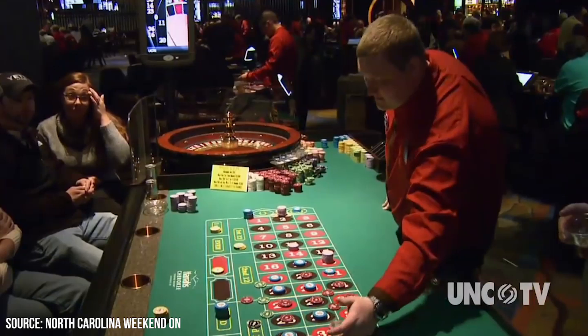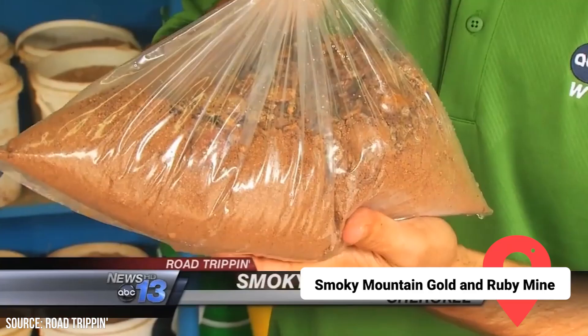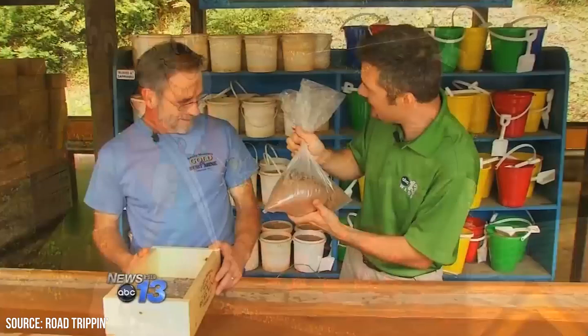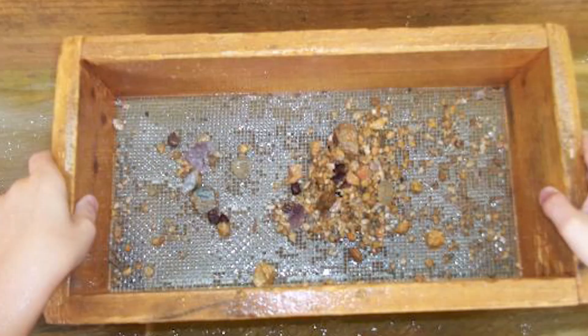Smoky Mountain Gold and Ruby Mine: A trip to this old mine will have you feeling like an old prospector. Visitors of all ages will love looking through the mud for gold and gems. Take your prize to an on-site location to be polished and identified. You can take it home as is or have it turned into jewelry. If you didn't have much luck, you can buy a shiny souvenir at the gift shop.